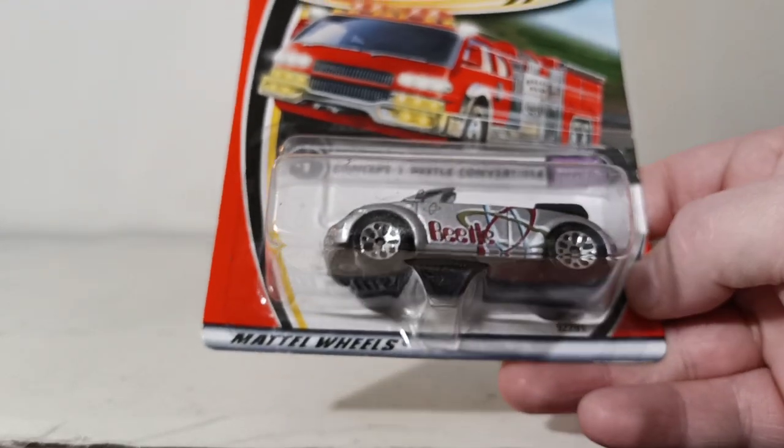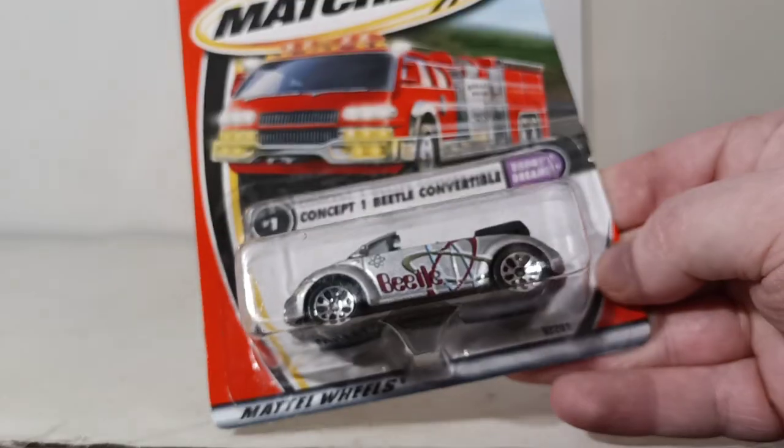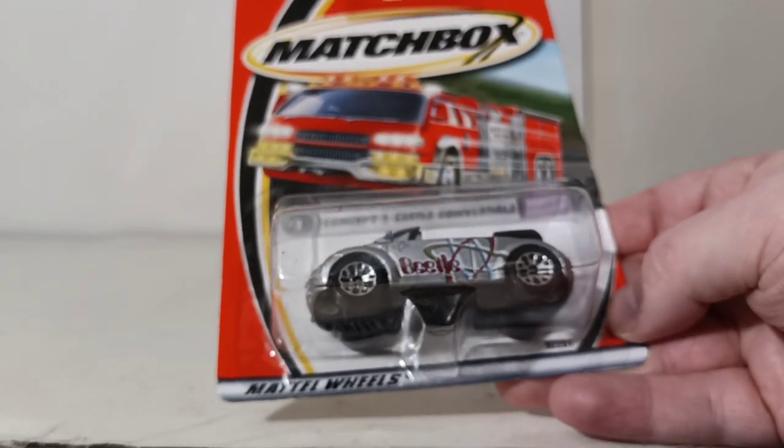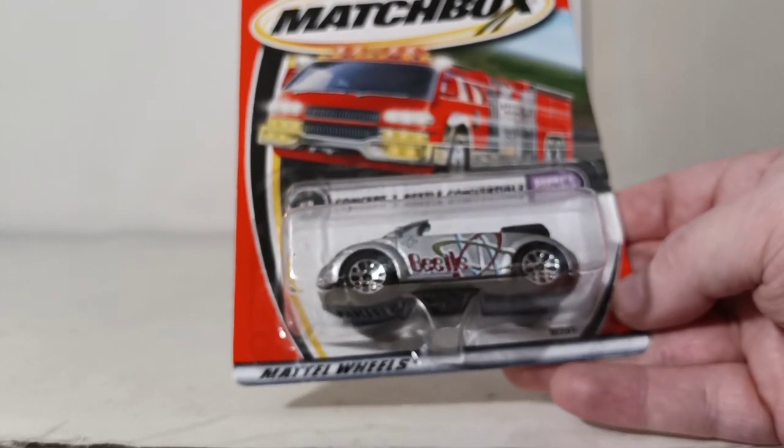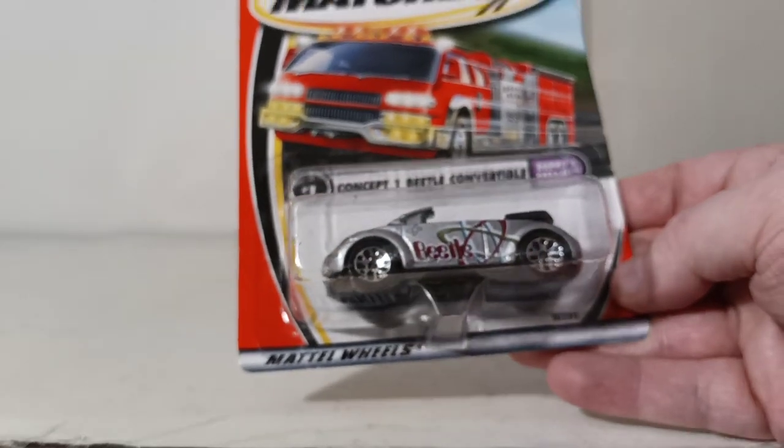Number 1 is the Concept 1 Beetle Convertible, the last vehicle in this series. That concludes the Matchbox 1 to 75 collection from 2001. I don't have two of the vehicles in this set, but it gives you a basic unboxing and overview of almost every vehicle from 2001. If you haven't seen the 2002 edition of this video, check out the link. Thank you for watching — please subscribe and hit the like button if you enjoyed. I think I have a couple more years of Matchbox sets in storage, so let me know. Until next time, I'm Tommy with Diecast Emporium. Take care, be safe — I'll see you in the next review.